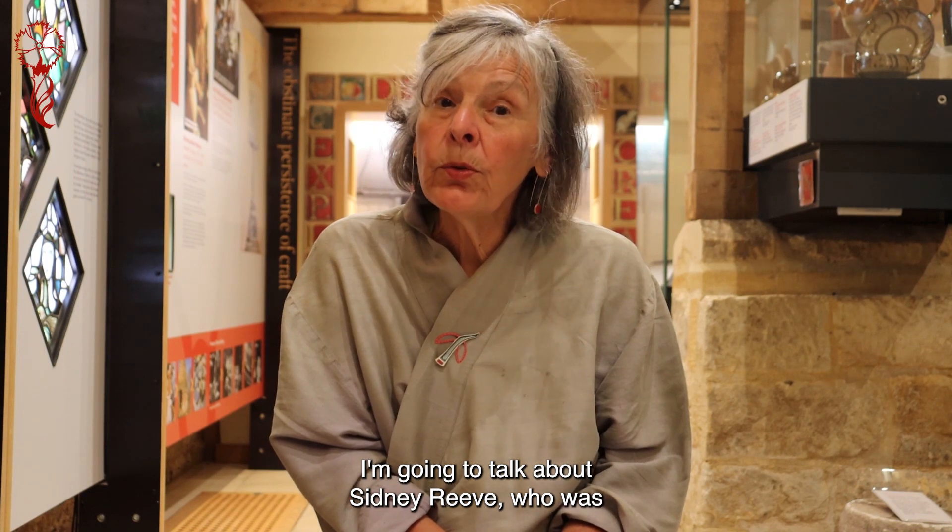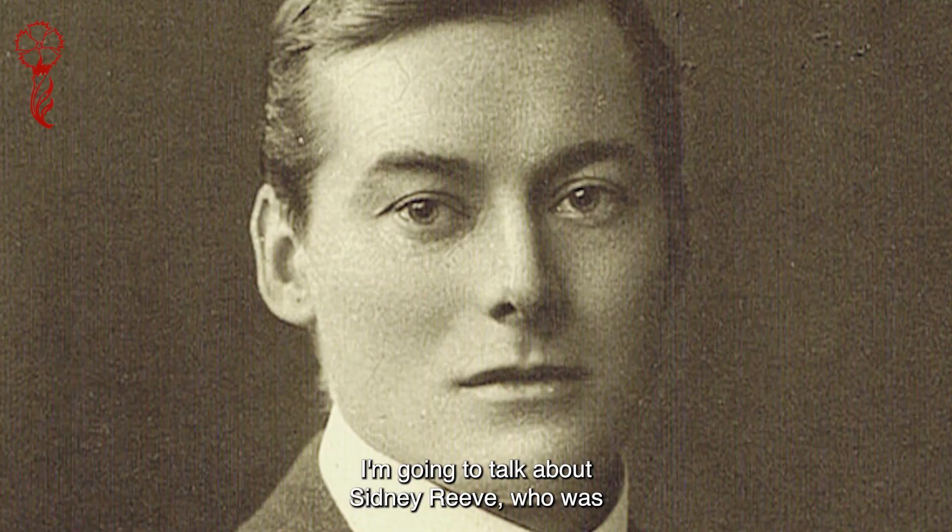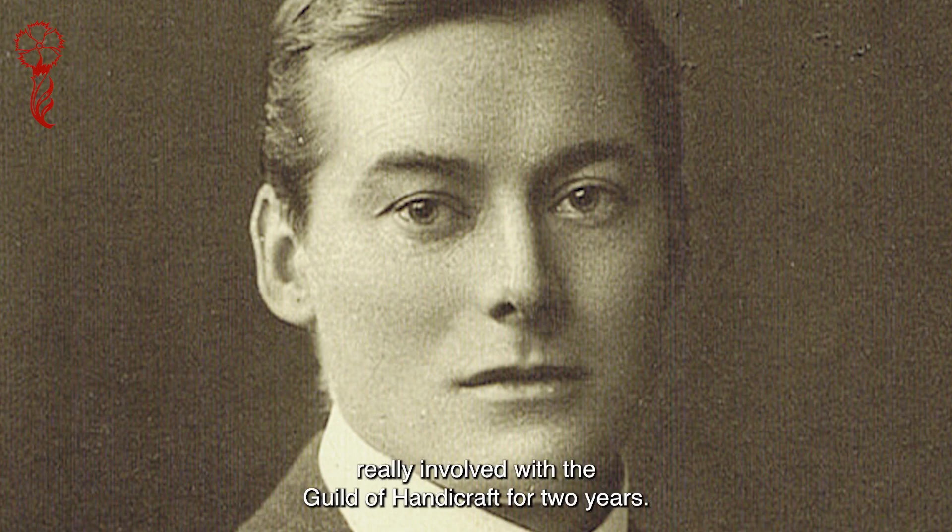I'm going to talk about Sidney Reeve, who was a silversmith born in 1875 and was only really involved with the Guild of Handicraft for two years.